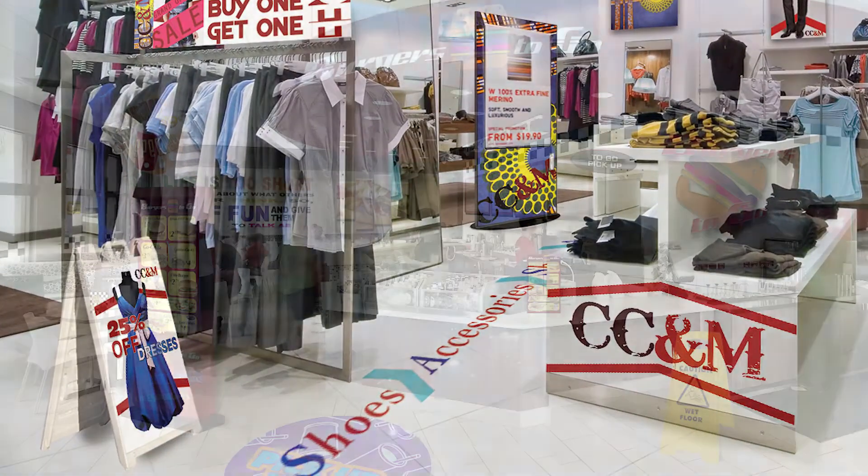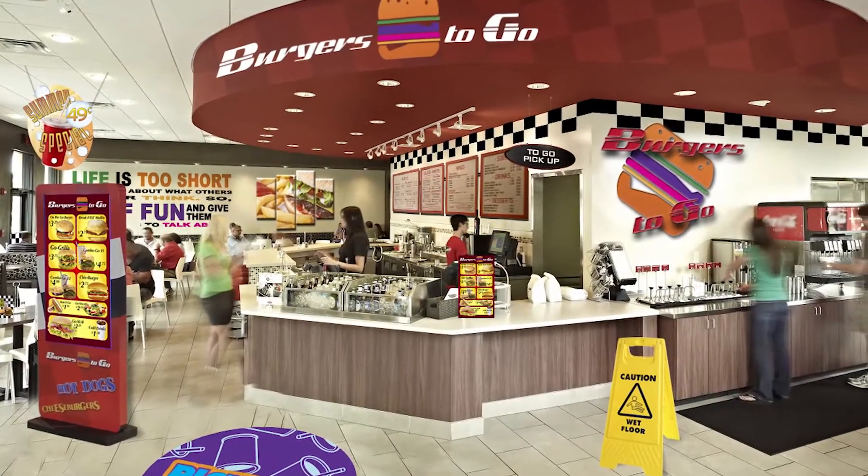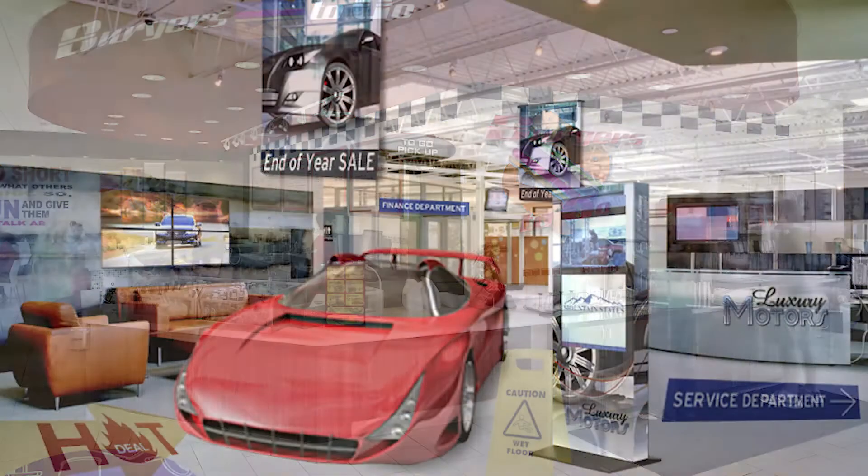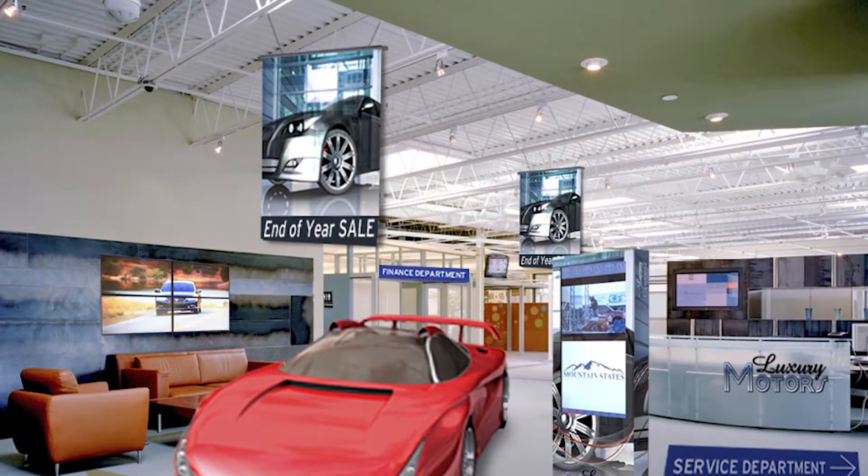Are you looking to sell more featured items or move more inventory? Fast Signs can help you create a consistent brand image and communicate your message throughout your space.